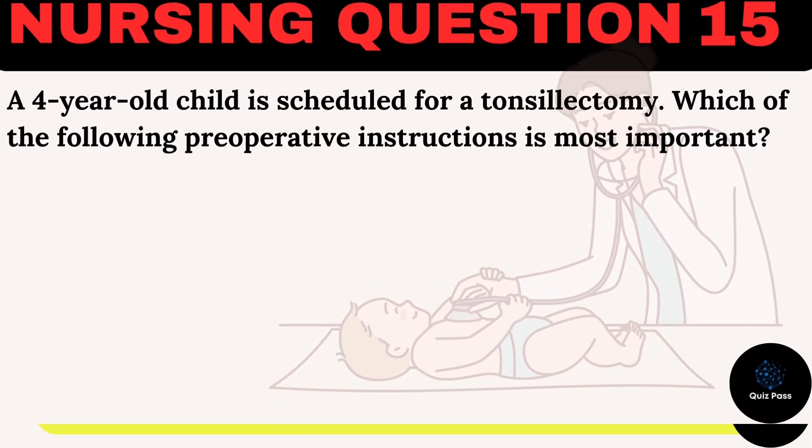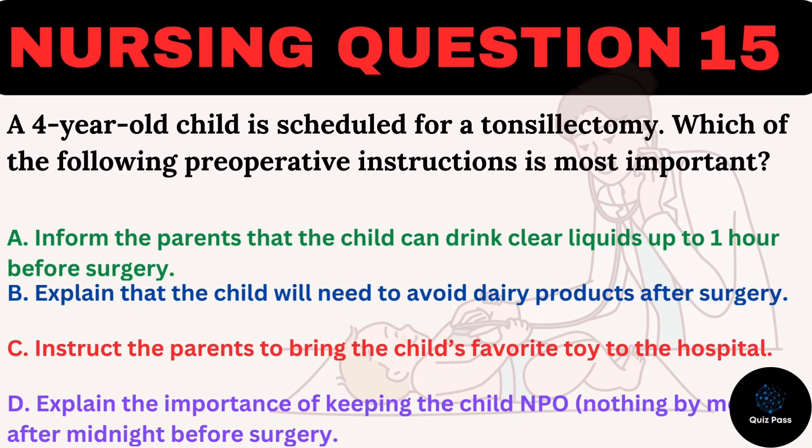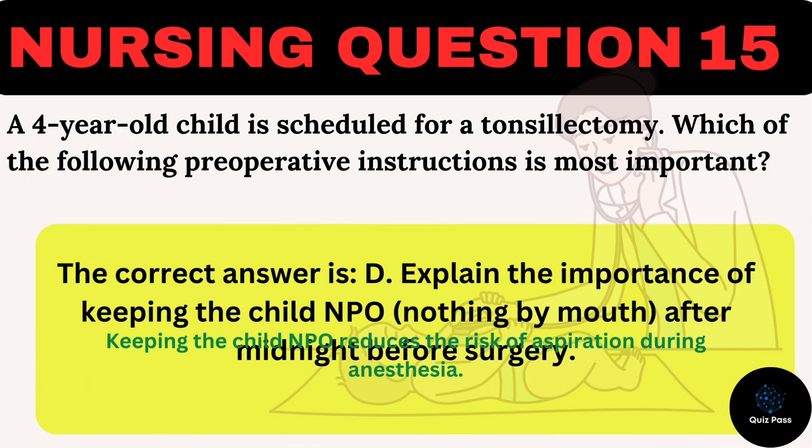A four-year-old child is scheduled for a tonsillectomy. Which of the following preoperative instructions is most important? A. Inform the parents that the child can drink clear liquids up to one hour before surgery. B. Explain that the child will need to avoid dairy products after surgery. C. Instruct the parents to bring the child's favorite toy to the hospital. D. Explain the importance of keeping the child NPO (nothing by mouth) after midnight before surgery. The correct answer is D: keeping the child NPO reduces the risk of aspiration during anesthesia.